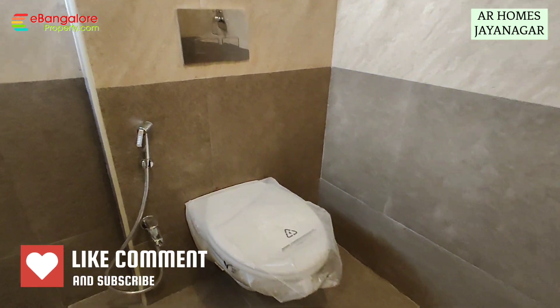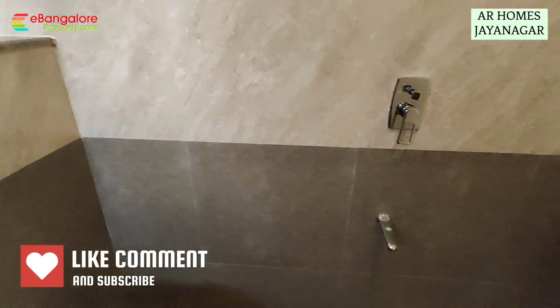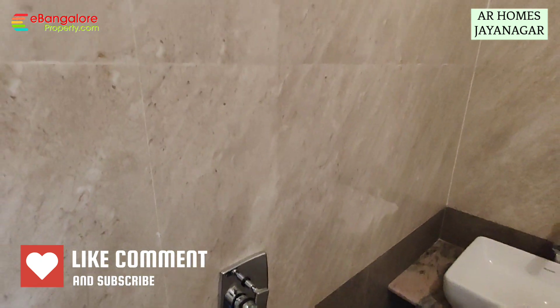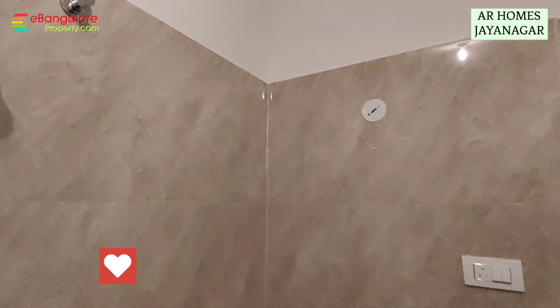Premium quality fittings — concealed flush tank, diverter with shower, Pariware and Sera brand. Counter top hand wash basin. This bathroom measures 6.3 by 8 feet.